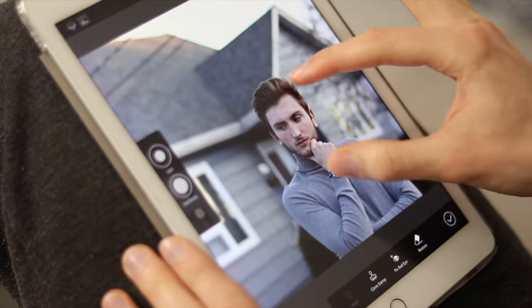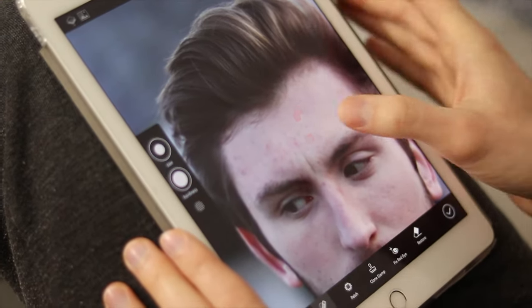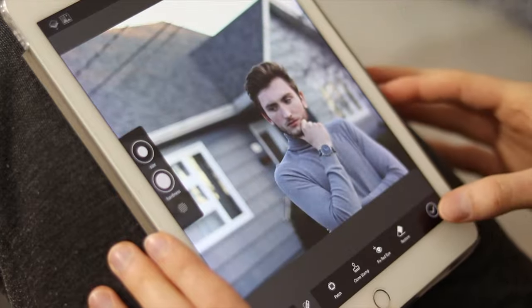They'll learn a range of research, photographic, lighting and photo editing skills throughout the course. Students will explore relevant images relating to a range of photography from past and from recent times. They'll be encouraged to experiment and try out new techniques whilst investigating and developing ideas. The responses will be shown through practical and critical activities which demonstrate photographic and editing skills and an understanding of different processes and terminology.